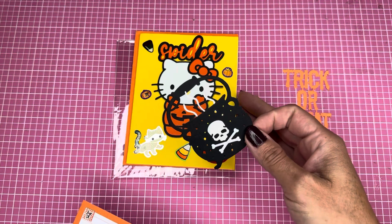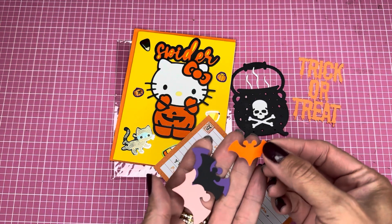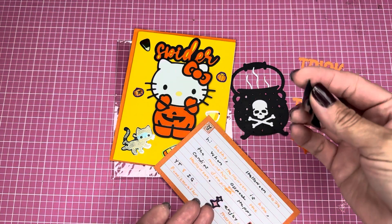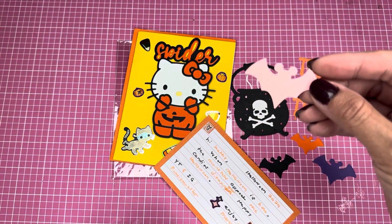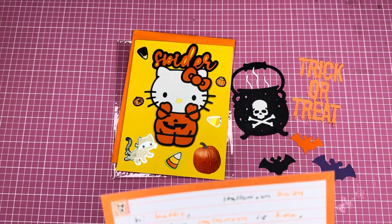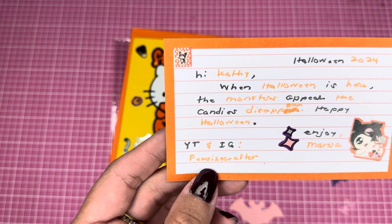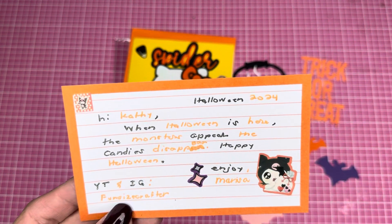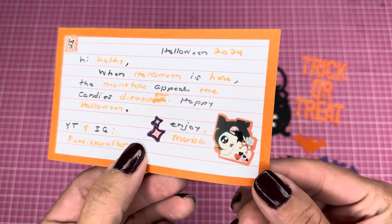There's a lot of piecing together. I have some dies which I have not used in so long. I love this — it's Mickey! It's a bat in the shape of Mickey. I love that — how beautiful! It says: 'Hi Kathy, when Halloween is here the monsters appear, the candies disappear. Happy Halloween.' YouTube and Instagram, Fun Size Crafter, Marisa. She always writes in two different color inks, and I think that's so cool. She also added Kuromi stickers!